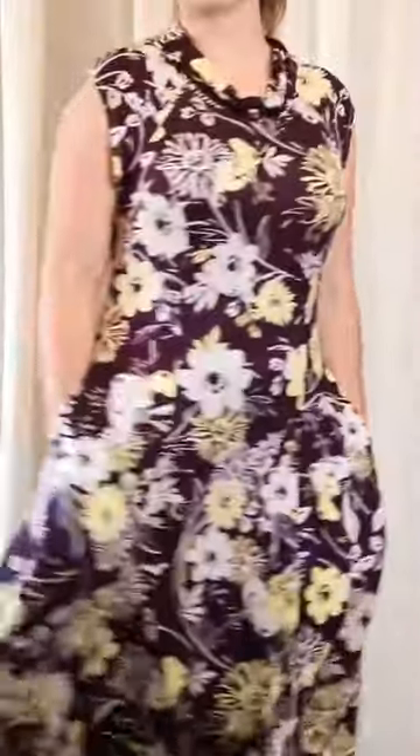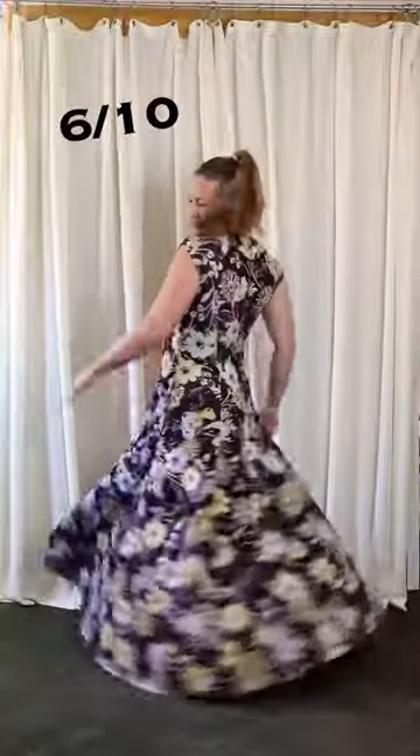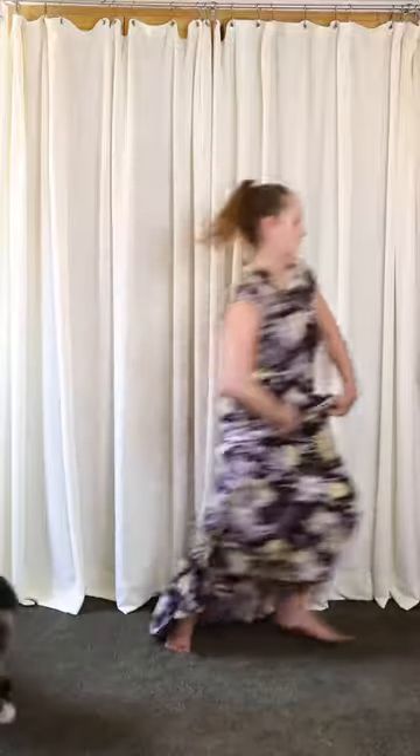Finally, I attempted a cowl neck and a 6 out of 10. I love the long version of this dress — it's so swooshy and fabulous — but my best attempt at the cowl didn't quite work. Totally worth the try though.